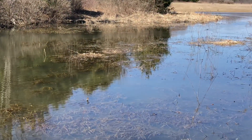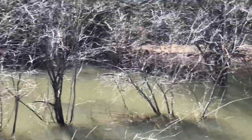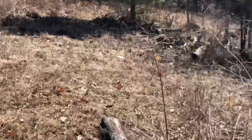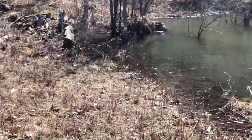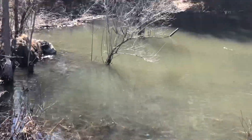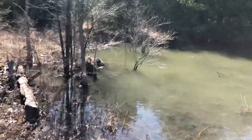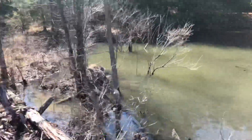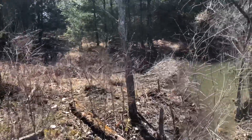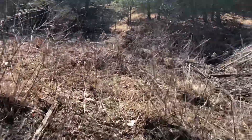The dam is actually right over here. This used to be a small stream — a nice little spot they've all carved out for themselves, which the landowner is not very happy about.